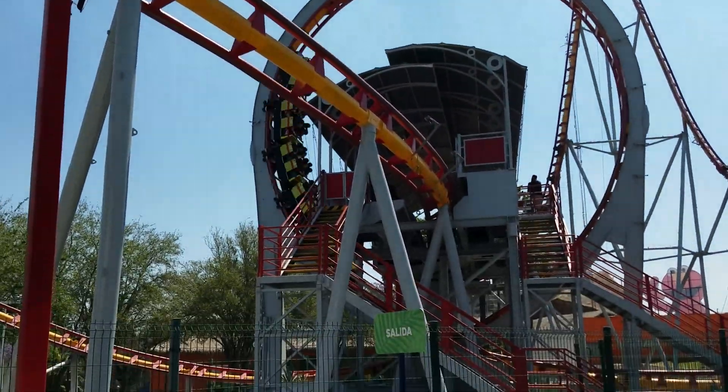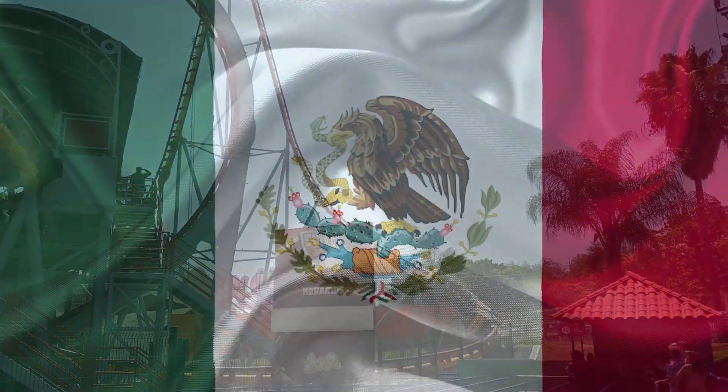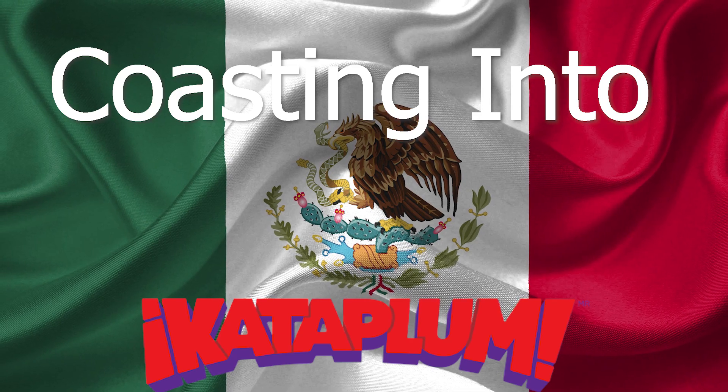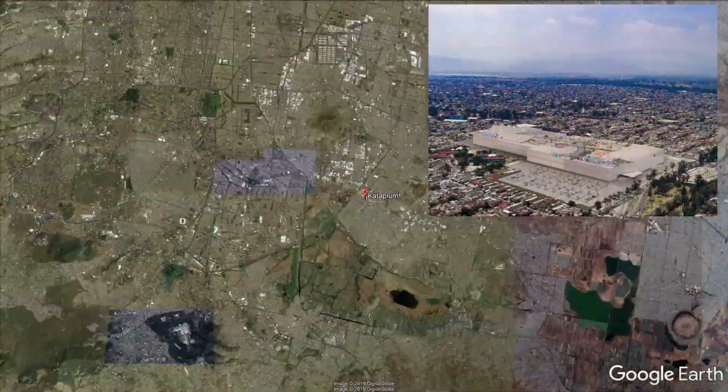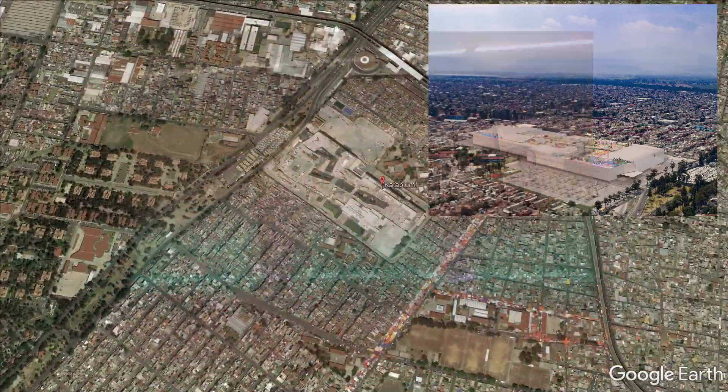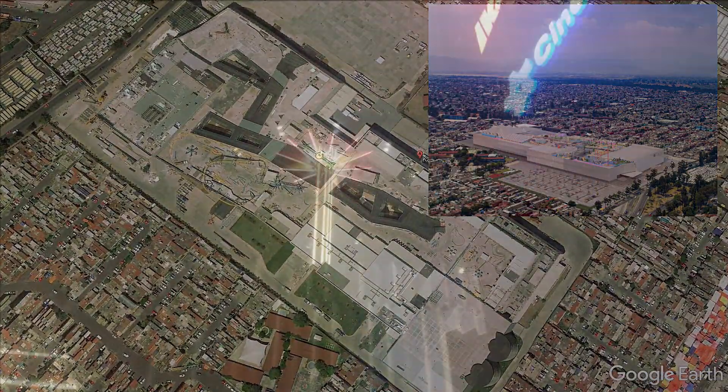After landing in Mexico City and checking into my hotel, I made the fairly simple subway journey to the first park, Cataplume. This brand new park only opened in November last year. It's built on top of a shopping mall called Las Antenas in the southern part of Mexico City. Whilst getting to the park was fairly simple, getting in and around it was slightly confusing.